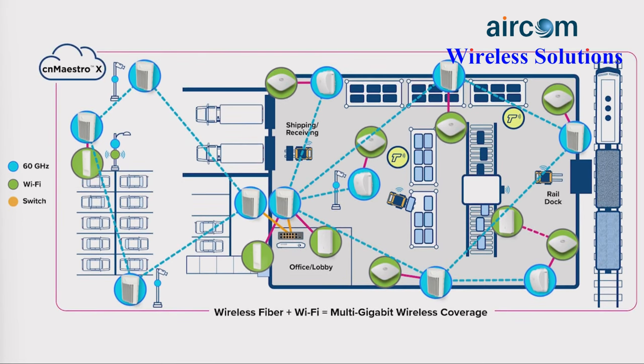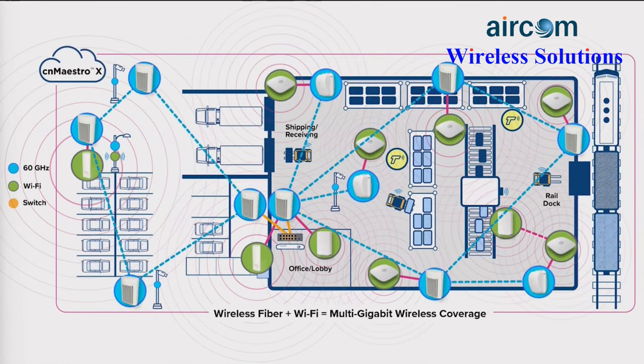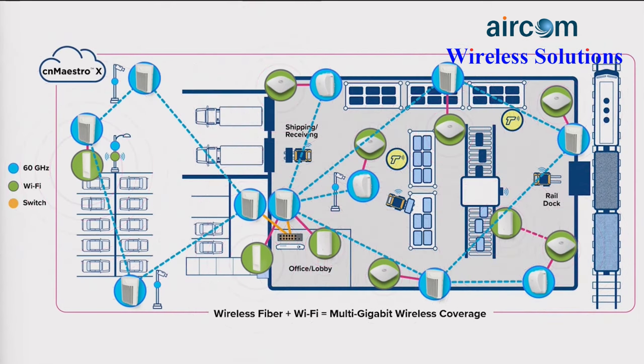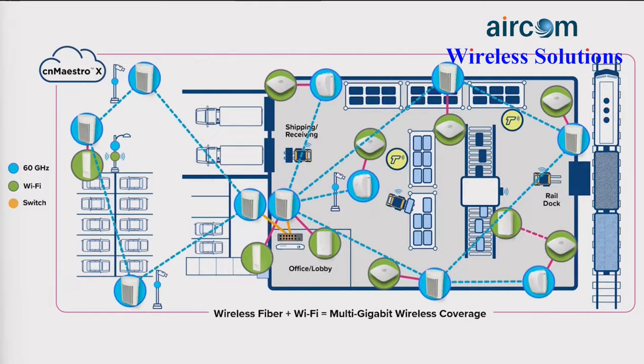The wireless network can be centrally provisioned and managed in a public or private cloud by CNMaestro network management software, making it easy to plan coverage and capacity. The result is a formula for success: a gigabit wireless fabric delivering reliable high-speed connectivity. To learn more about how to achieve your connectivity goals, visit us at cambiumnetworks.com.